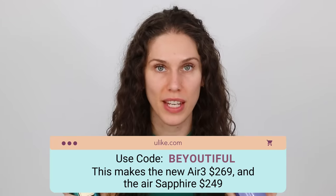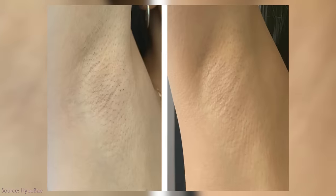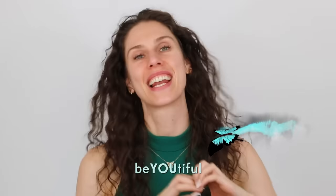A huge thanks to Ulike for working with us on a portion of this video — they have provided a coupon code if you want to use it. Just remember to take before and after pictures when you're using these and send them to me on Instagram. Your acne big sister is asking you to send her photos of your before and after armpits, legs, or toes. I don't want any other body parts — don't take that as an open invitation, because you know how weird and nasty some people get on the internet.